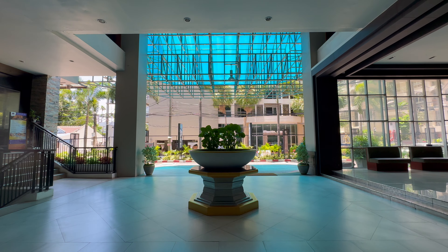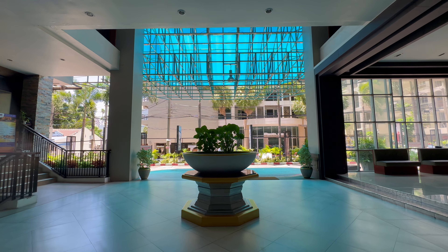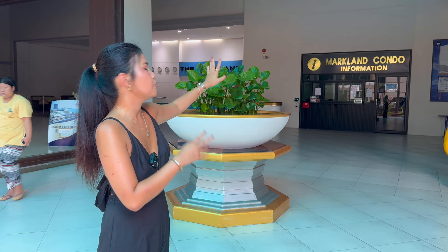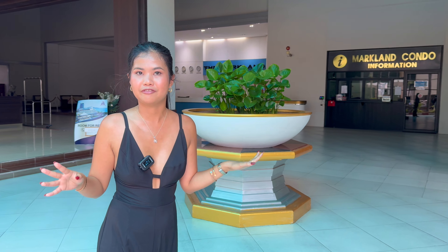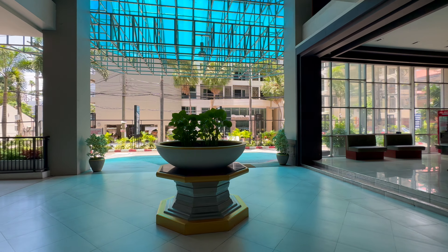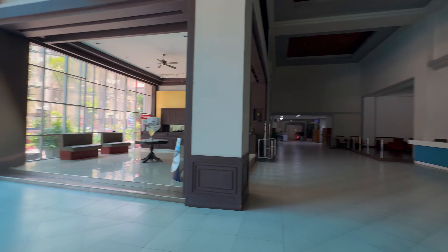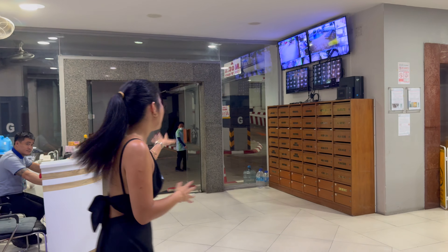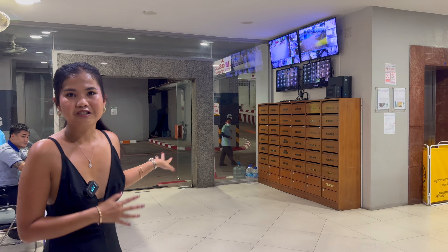Now we are in the lobby area. Over there you've got the Markland Condo information desk — if you want anything, the staff there will provide you information. Follow me, I'm going to show you the car parking area. You have car parking here and 24-hour security.